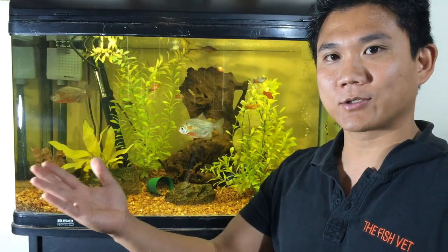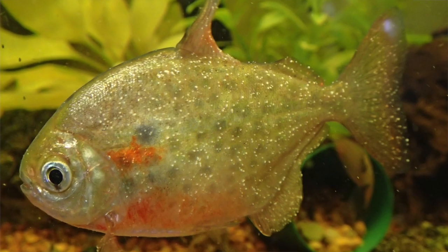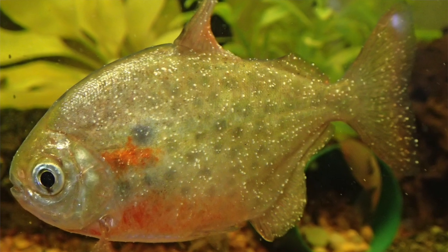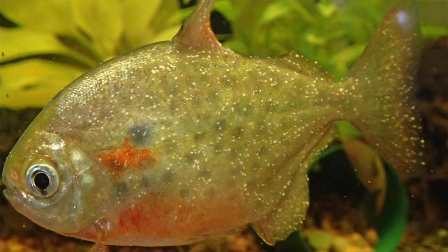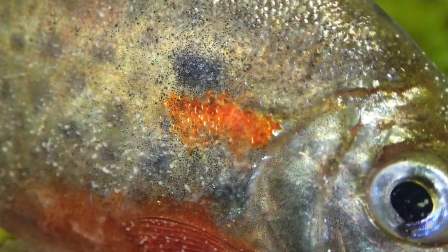Here's a photo showing the early signs of white spot disease. There are one millimeter dots distributed evenly around the body and the fins. And here's a really close-up of the eye where you can even see the white spot cyst forming on the cornea.